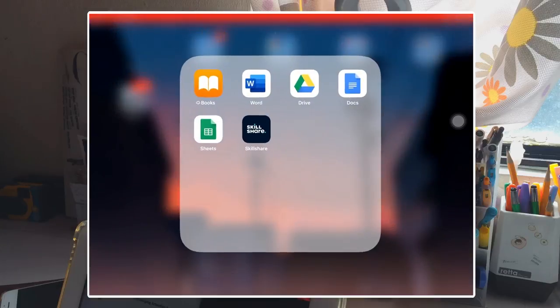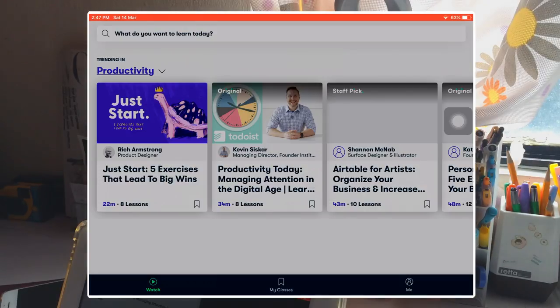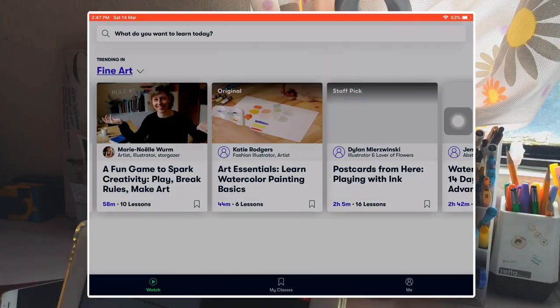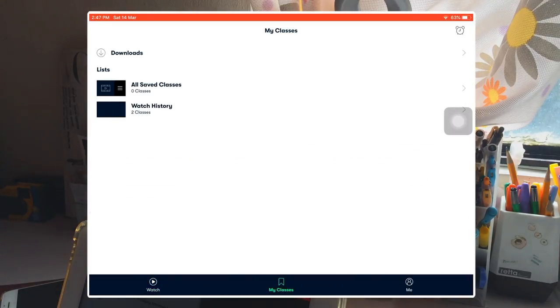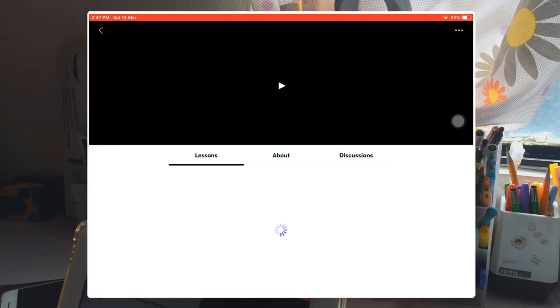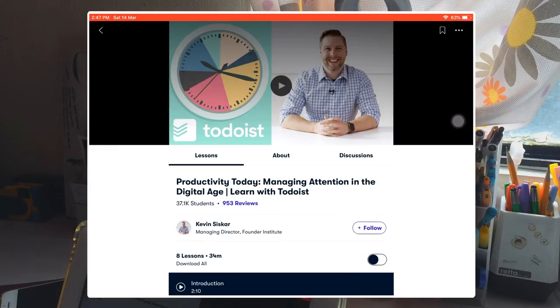Skillshare is an online learning platform where you can learn a bunch of new skills by watching different classes online. There are a lot of topics — we have fine arts, productivity, and more. I myself watched a class by Kevin Siskar, where I gained some tips on how to stay productive using my technological aids.